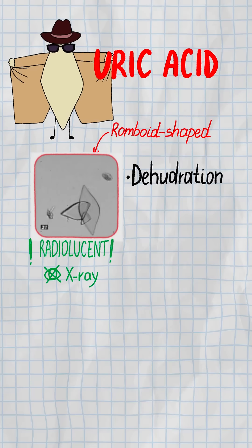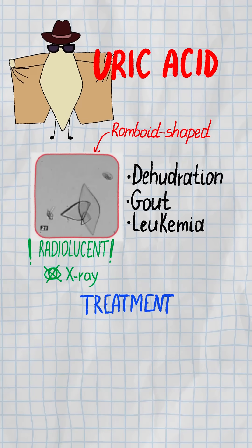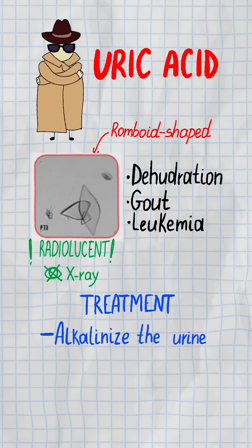Can't see it on x-ray. Linked to dehydration, gout, and leukemia. Treatment: alkalinize the urine fast.